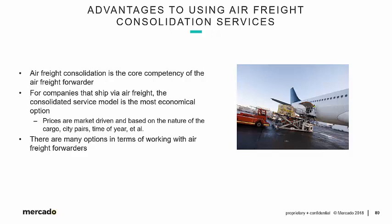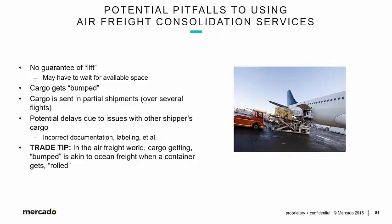There are many options in terms of working with air freight forwarders, because there are thousands of air freight forwarders around the world — thousands and thousands. Some potential pitfalls to using air freight consolidation services: it can't always be rainbows and unicorns when working with freight forwarders.